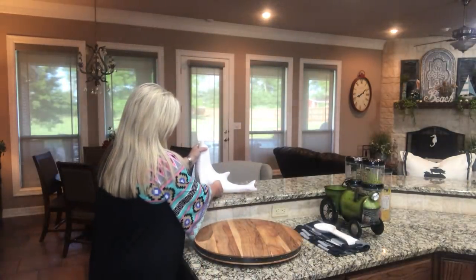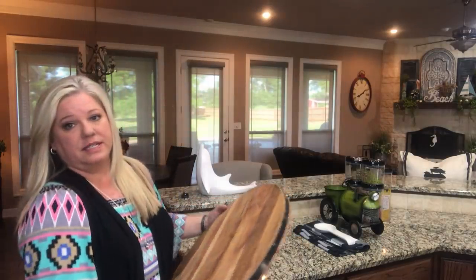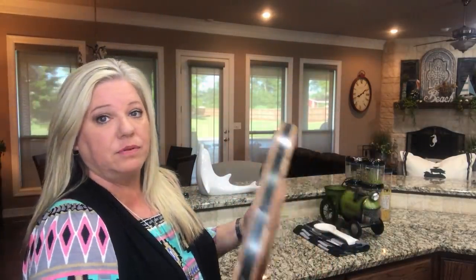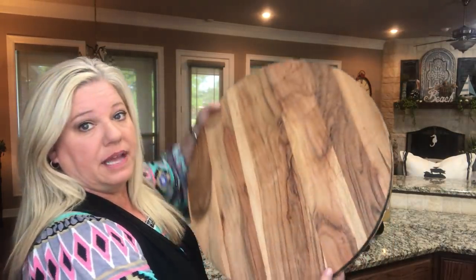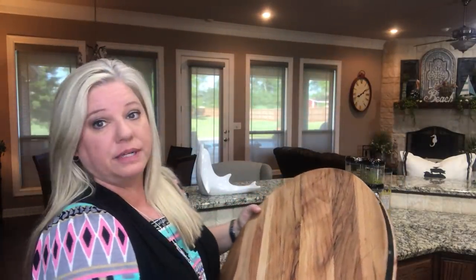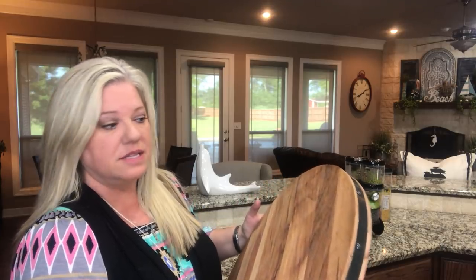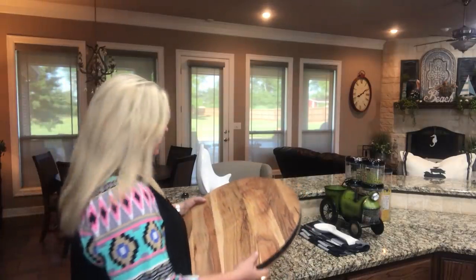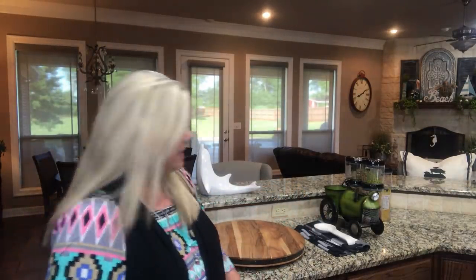The second thing I found was this Lazy Susan. I've been wanting one to put over here at the breakfast table. It was $39.99, but you can see how big it is — it's pretty huge. I thought I'd put it in the middle of the table with my napkins, salt and pepper, and whatever little decoration I might find.